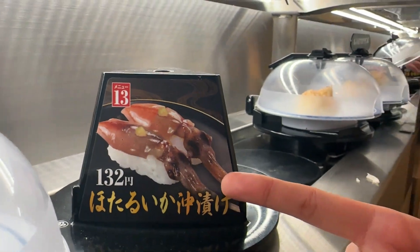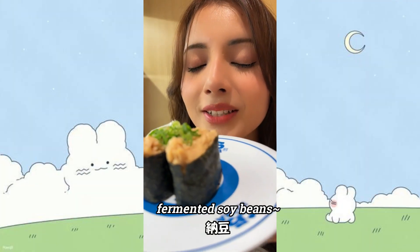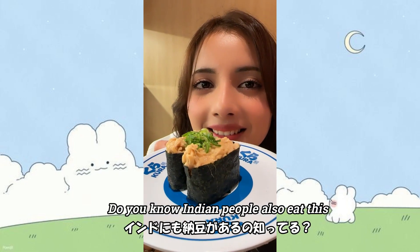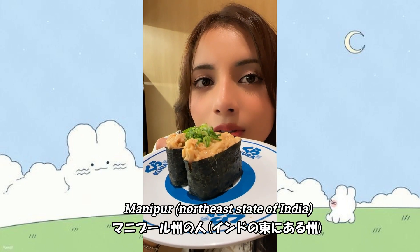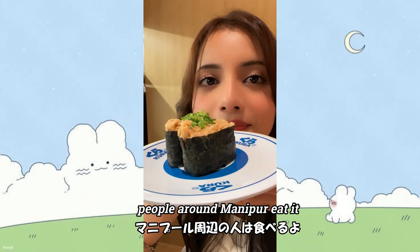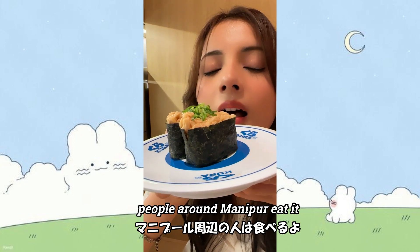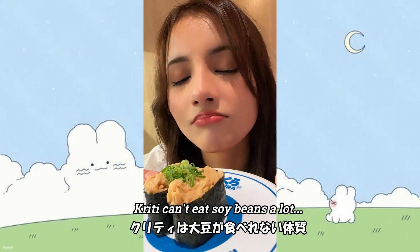What is this? Fermented soybean. Did you know Indians also eat this? Yeah — Manipuri people eat fermented soybeans! Oh really, I didn't know! So it's almost the same taste — you can taste the soybeans.